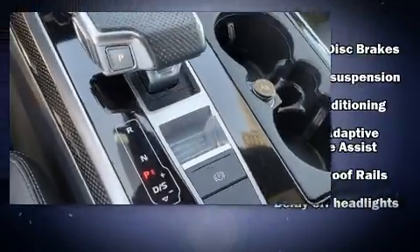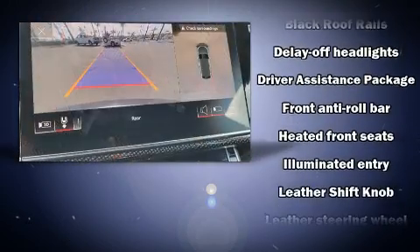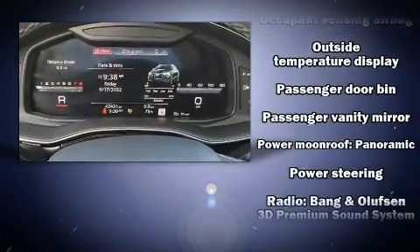Audi ensures the safety and security of its passengers with equipment such as front and rear side impact air bags, traction control, brake assist, a security system, and four-wheel disc brakes with ABS.